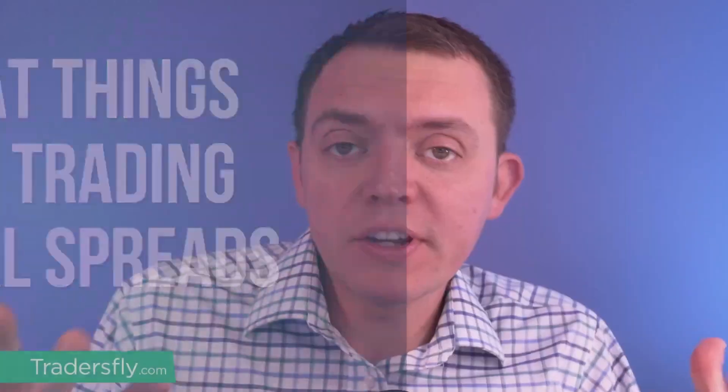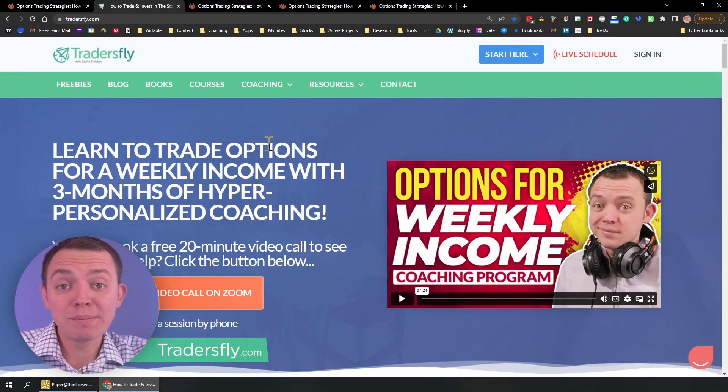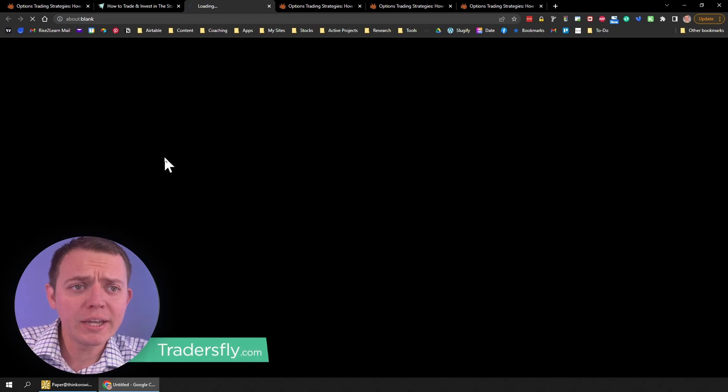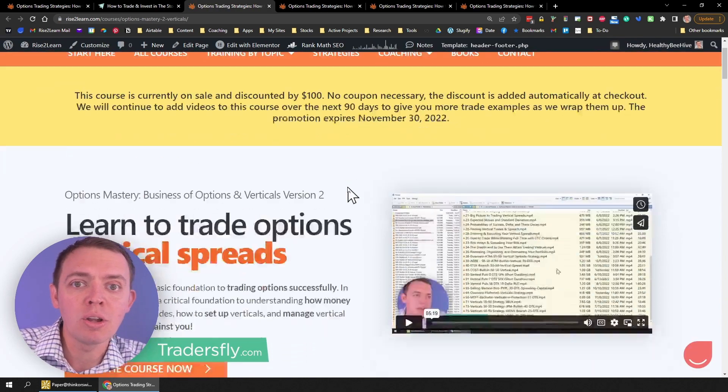We're doing this video to share some insight on one of the latest courses we have just released. If you go to the tradersfly.com website — link in the description below — you can visit and see we've just released our verticals course, which is from our options mastery series. Click it and it'll take you right through to that page for more insight on what the course is all about.